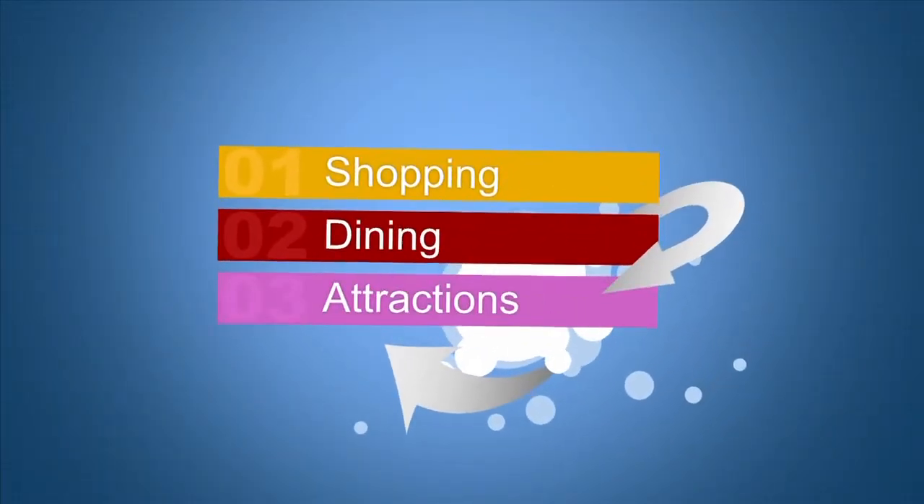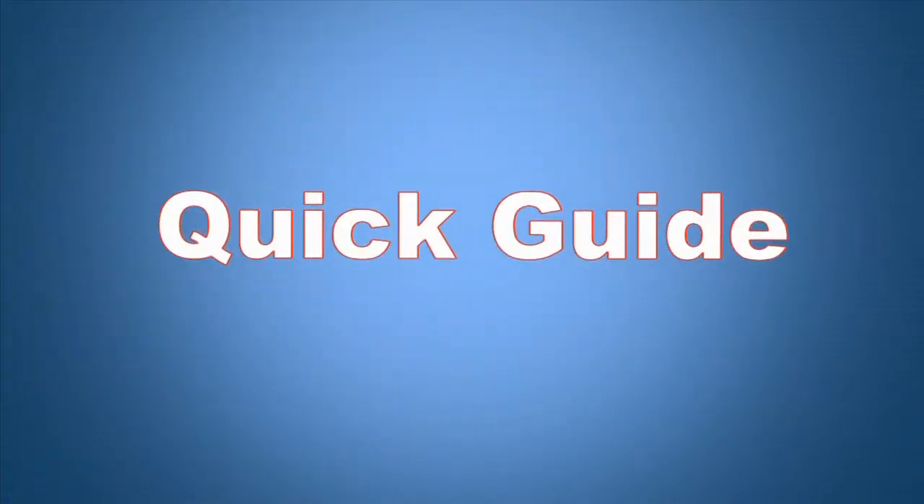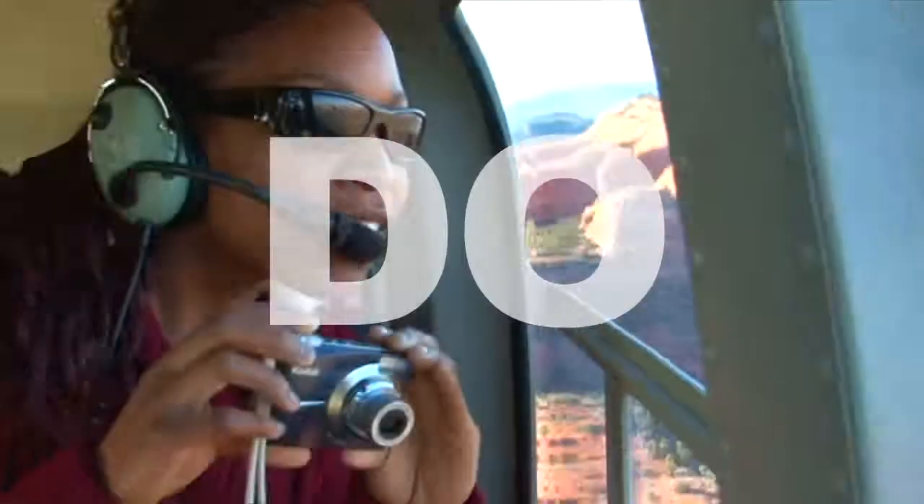Shopping, dining, attractions — learn about Sedona. You're watching Sedona's Best TV Show, your quick guide to finding all the best things to see and do in Sedona.